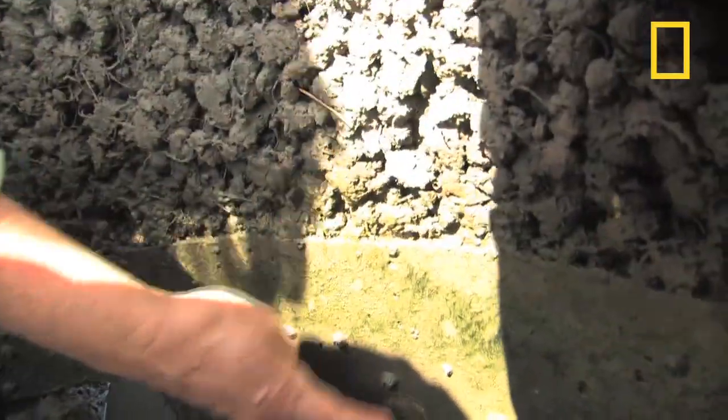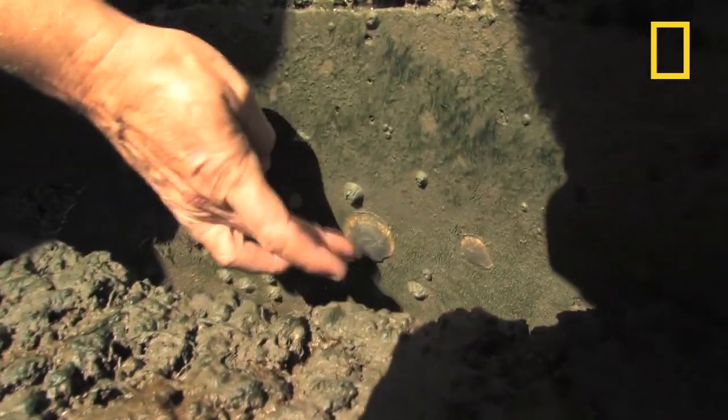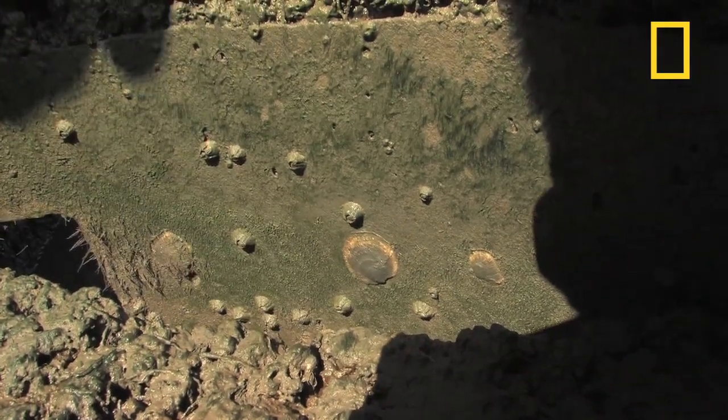It turns out one possible key to solving some of these issues is an unlikely living creature: the oyster. Hundreds of years ago, reefs created by the shellfish were located throughout the Gulf Coast, and there are old records that talk about these reefs being so expansive as to block shipping traffic.